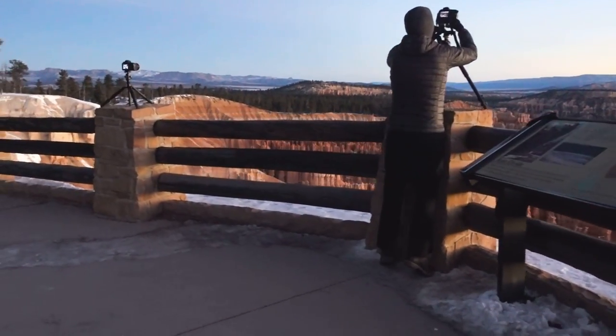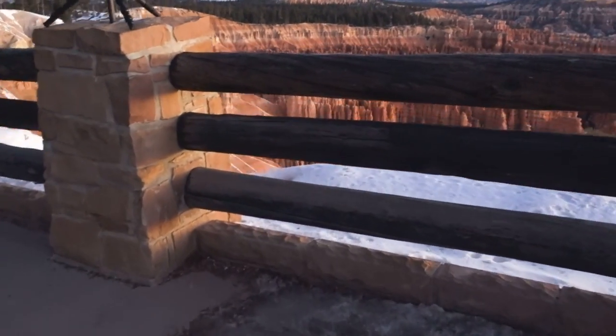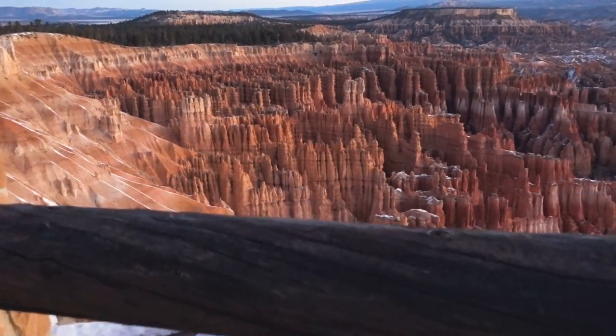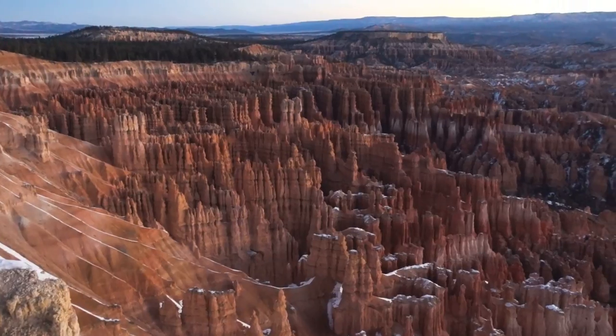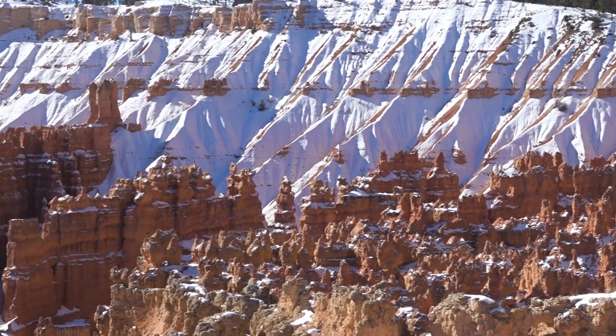Bryce Canyon was also the coldest location we visited on our entire US trip. We arrived during the night since I wanted to do some star photography above Bryce Canyon. While the camera was exposing, we had to go back to the car so as not to lose feeling in our hands and fingers. I've never experienced anything as cold as that — it literally felt as if someone was jumping on my hands. So don't get fooled by the fact that you are in a desert; it can be deadly cold.